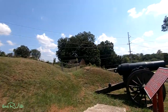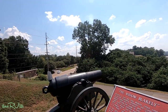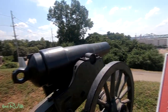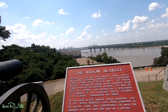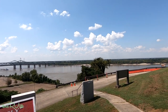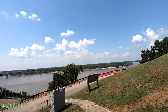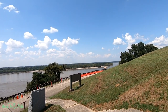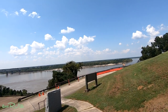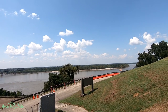I thought this would be interesting to share. This is called the Widow Blakely — a rifled cannon. What's really interesting is the placement of where this battery is. You can drive around and see several of these. This was a defensive position held by the Confederate soldiers — a seven-and-a-half-inch rifled gun. And you're overlooking the Mississippi.